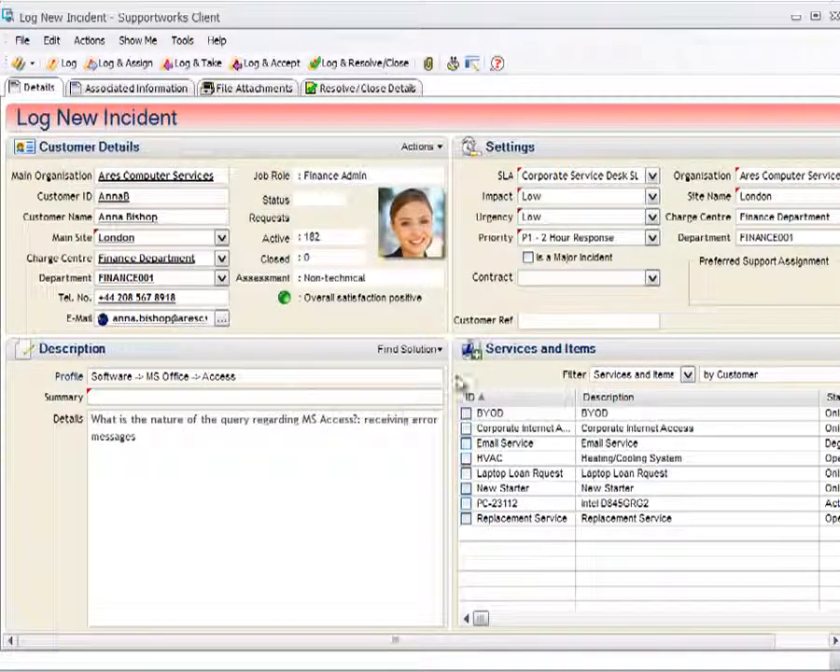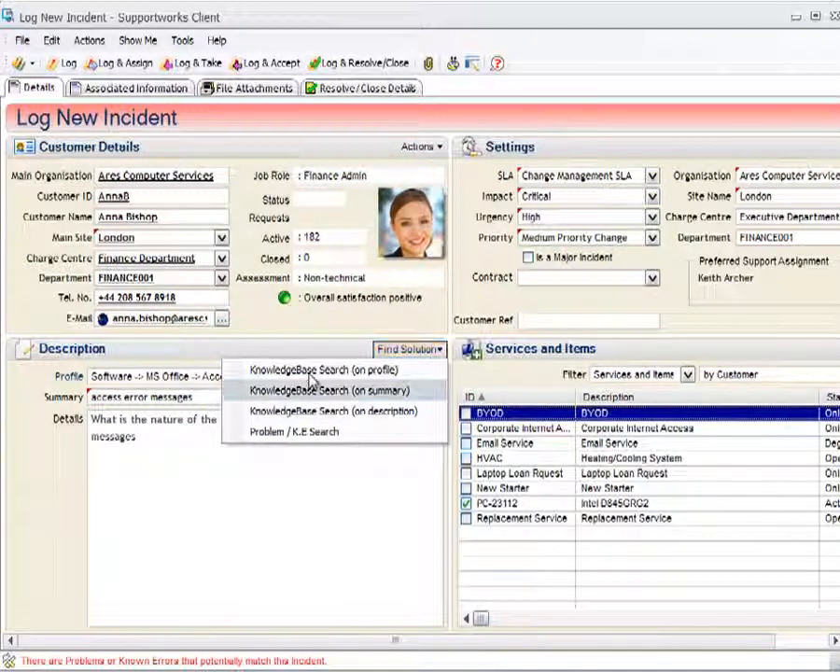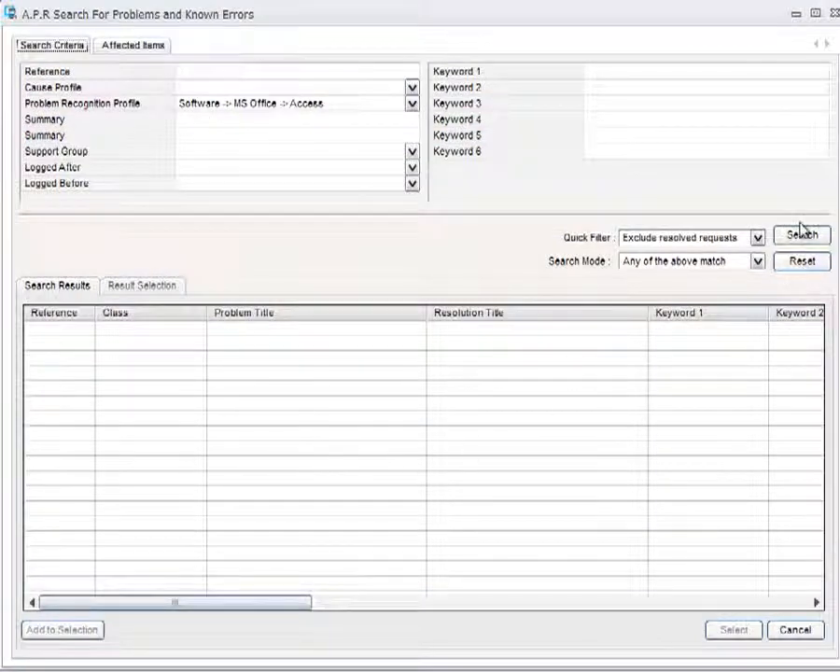Once the support script is complete, we copy that into the incident details and summarize the call. We then pick the configuration item Anna is using — for example, her PC. As soon as the PC is selected, the information bar shows potential problems and known errors that could match this incident. The analyst can search the knowledge base for existing resolutions or look at open problems and known errors and link the incident to a problem if one exists.